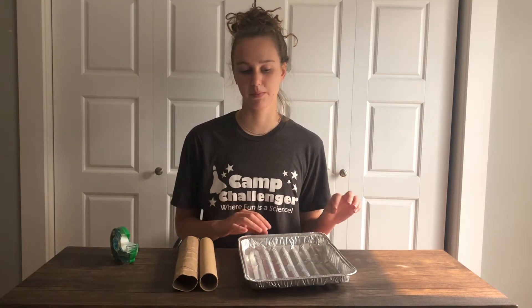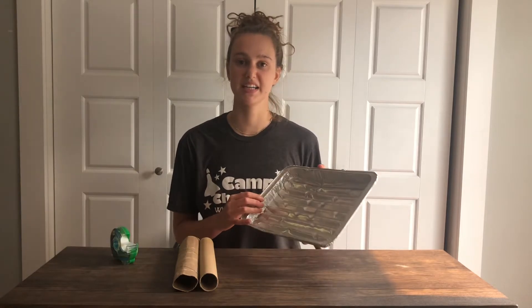The second activity is going to investigate echolocation. For this activity, we'll need two paper towel rolls, some tape, and a tin — either a pie tin or an aluminum foil tin. Either of those will work fine.